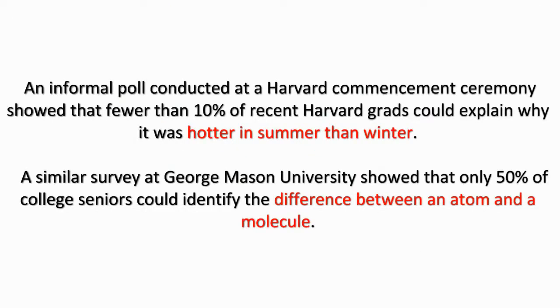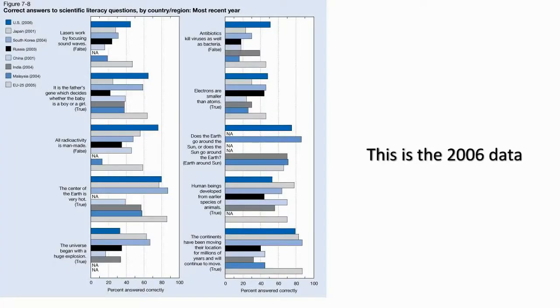An informal poll conducted at a Harvard commencement ceremony showed that fewer than 10% of recent Harvard grads could explain why it was hotter in summer than winter. A similar survey at George Mason University showed that only 50% of college seniors could identify the difference between an atom and a molecule. Some of you from outside the US are laughing at the stupid Americans, but you might want to take a closer look at the international data. The only questions Americans scored lower on consistently are the religiously charged origins questions. There, we only managed to outscore the country of Turkey, although Russia was just ahead of us.